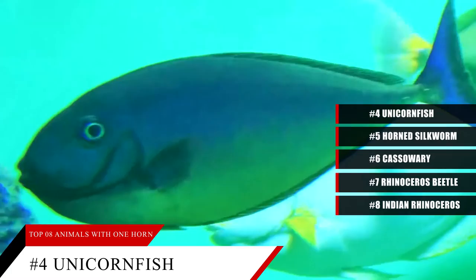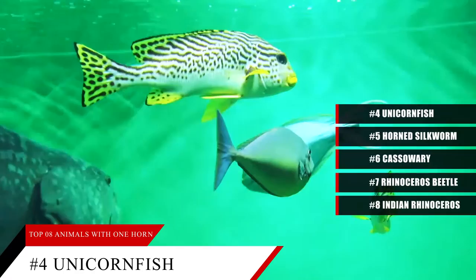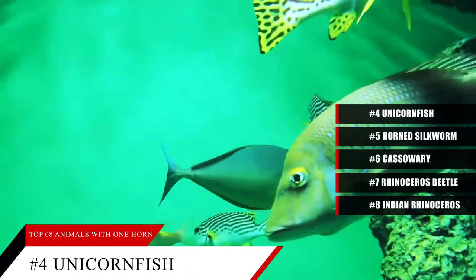They live in warm, tropical waters off the coasts of Africa and Hawaii — specifically, they have a coral reef habitat. So why does a fish need a horn in the ocean? Unfortunately, scientists have not been able to figure out why unicorn fish have a horn.